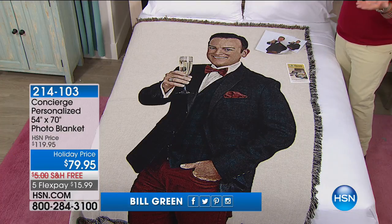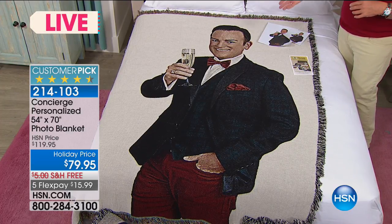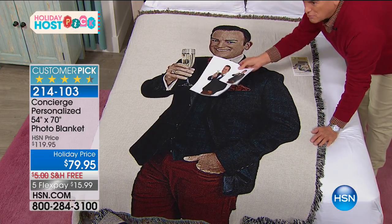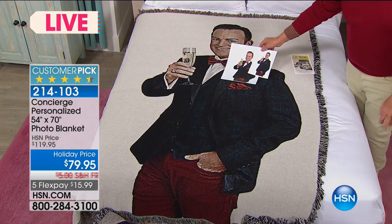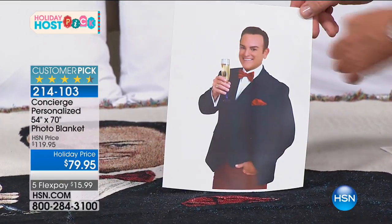Thank you for staying with us for Holiday Host Pick. My name is Bill Green, and for the last 23-plus years with HSN, this event called Host Pick has been one of the most sentimental to me. The most wonderful thing you can share with a loved one is something personal. We have a blanket that was the most popular choice in my Host Pick show last year - and it's back. This is me, transposed from a photo - a 100% cotton blanket woven custom.